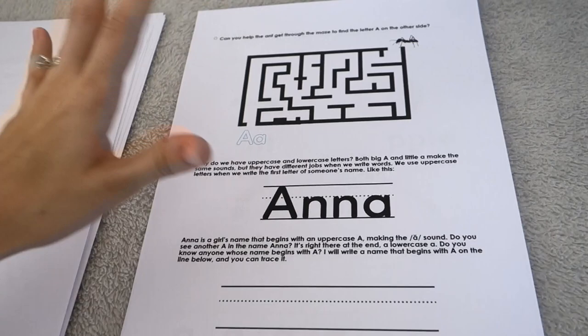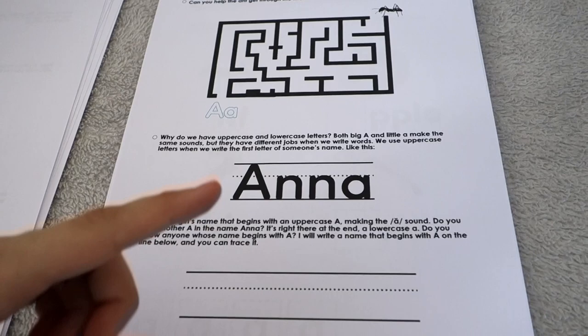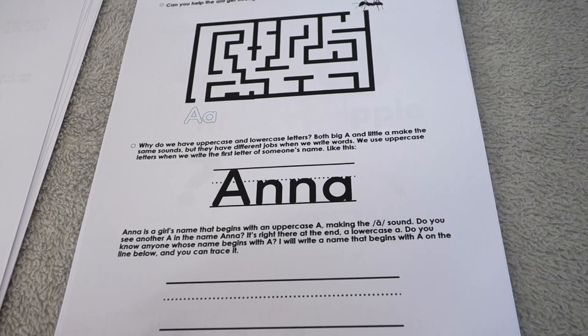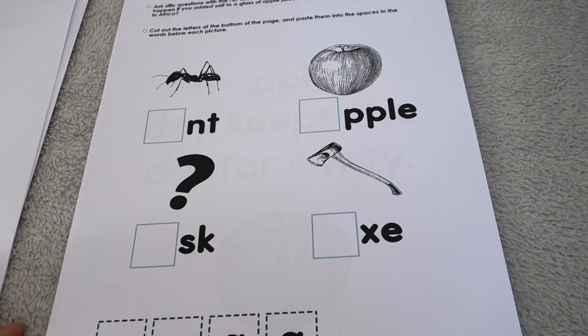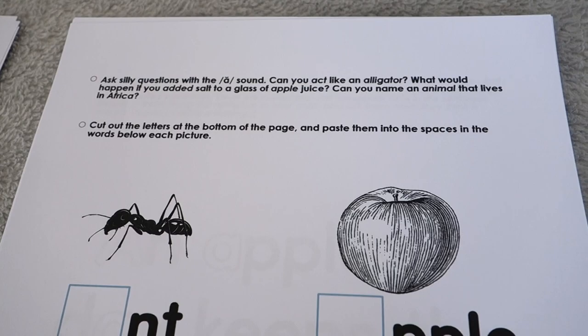I include some mazes — my son is obsessed with mazes so they appear occasionally throughout. There are also a few exercises drawing attention to capital letters, like using them at the beginning of names, gently introducing why we have uppercase and lowercase letters.